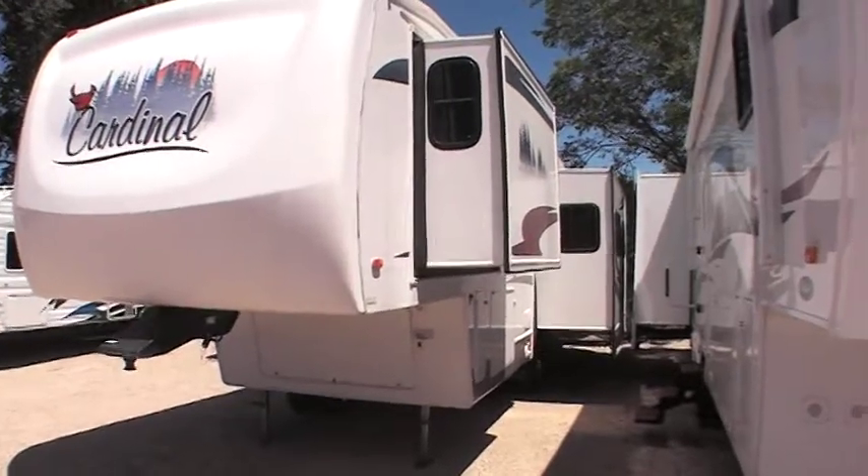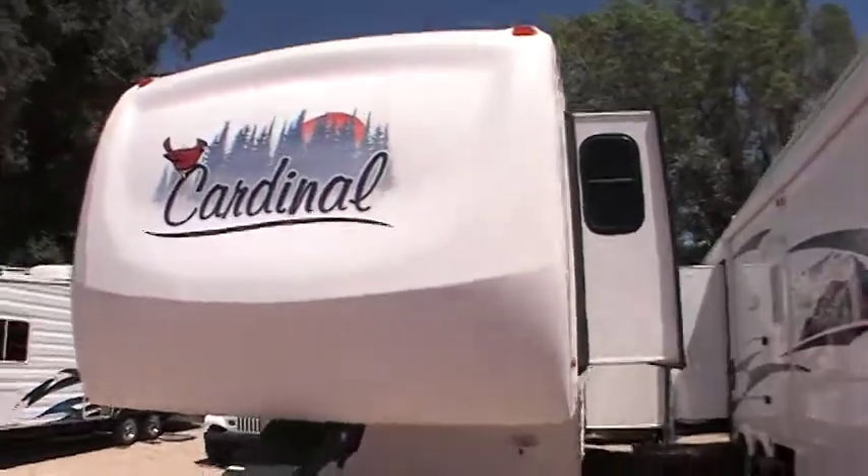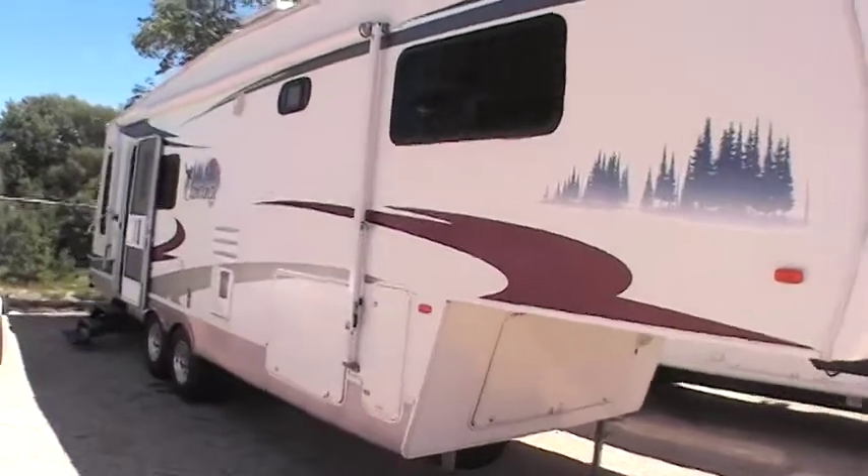This video is for a 2006 Cardinal 5th wheel, model number 30 LE. Just want to walk around the exterior showing its exceptional condition — this is a very nice coach.